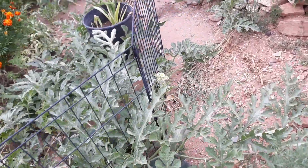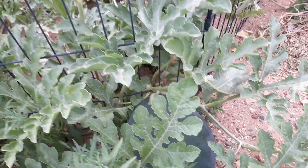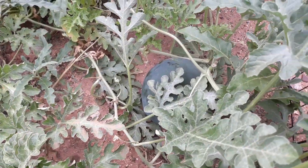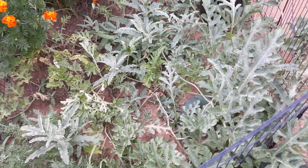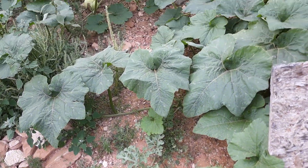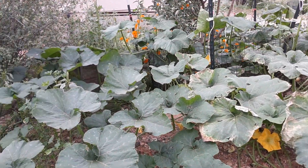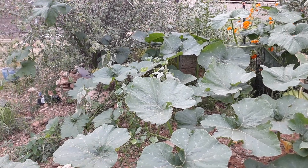And I do have a watermelon or two. There's one there and there's one on this side. These are black diamond watermelons.